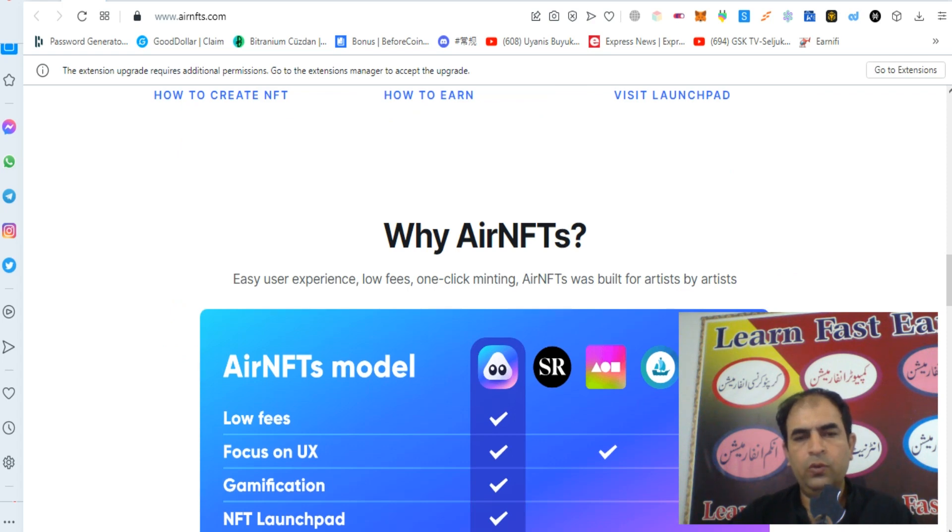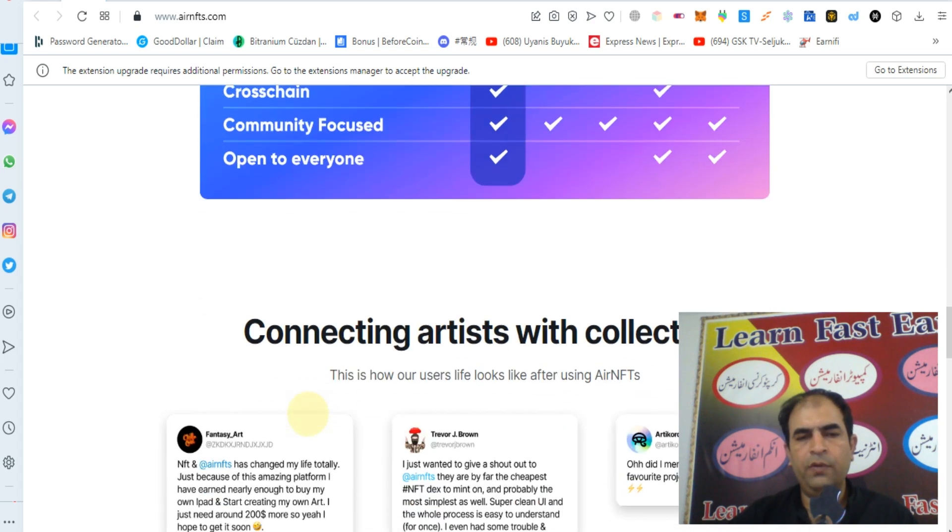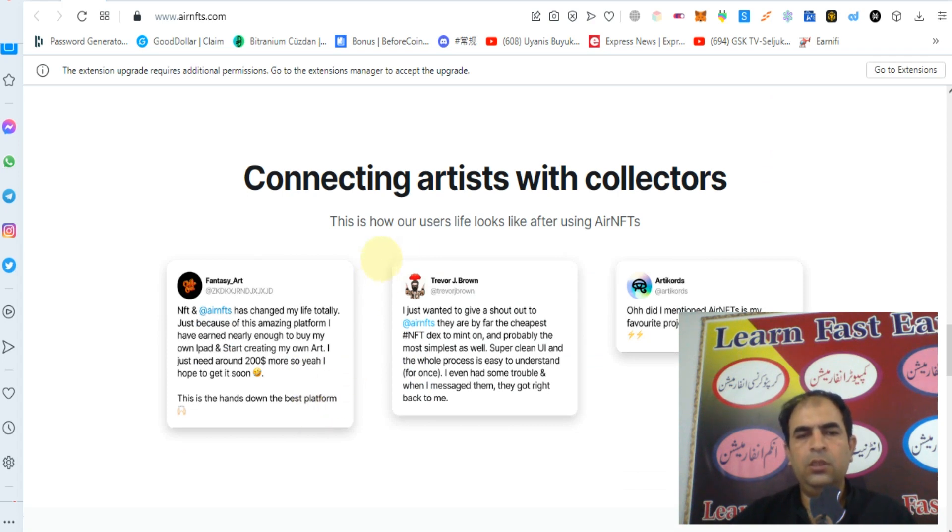Why will you choose AirNFTs? Easy user experience, low fees, one-click minting. AirNFTs was built for artists by artists. As you can see, other platforms are not providing these features. AirNFTs offers: low fees, focus on UX, gaming and gamification, NFT launchpad, cross-chain support, community focus, open to everyone, and connecting artists with collectors.